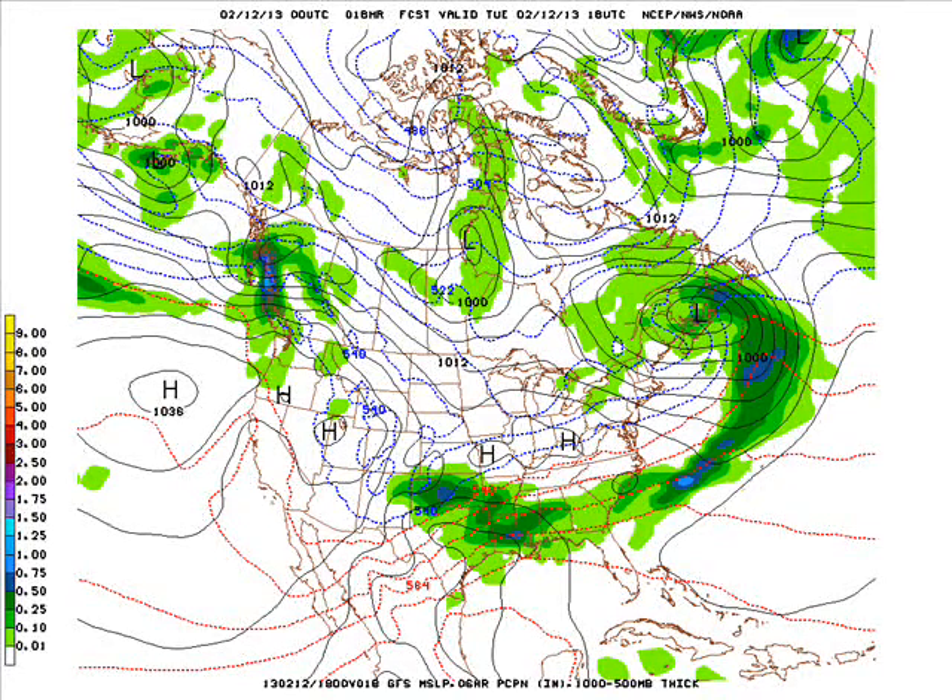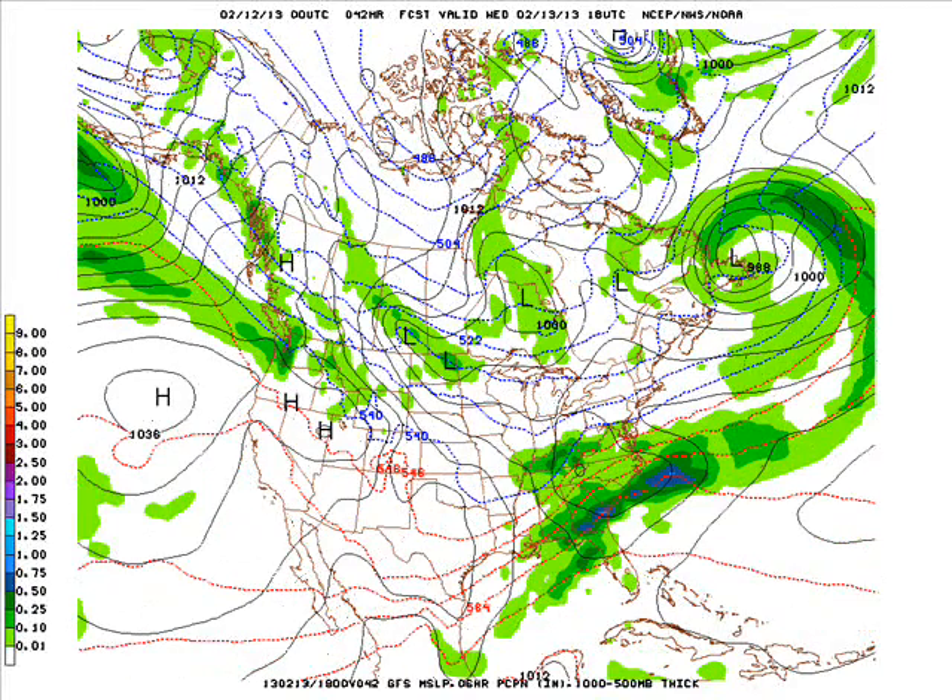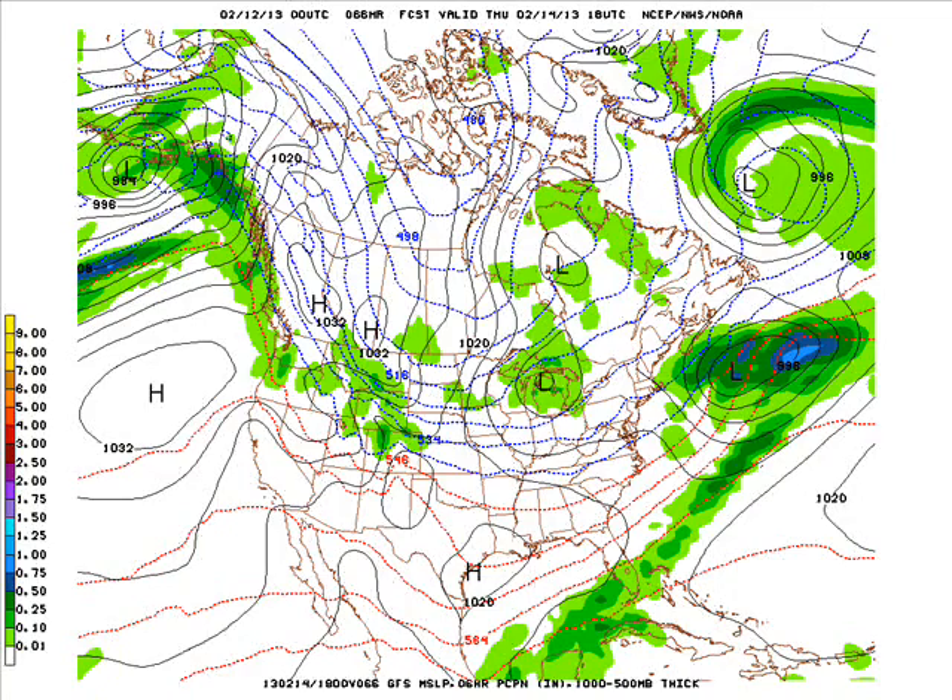Around here we'll have highs in the 30s to near 40 with plenty of sunshine. That continues into Wednesday as that storm to our south moves across the southeastern states and the Carolinas. A little bit of snow maybe in Kentucky and northwestern Tennessee, and seasonal weather around here — but that's not going to last.